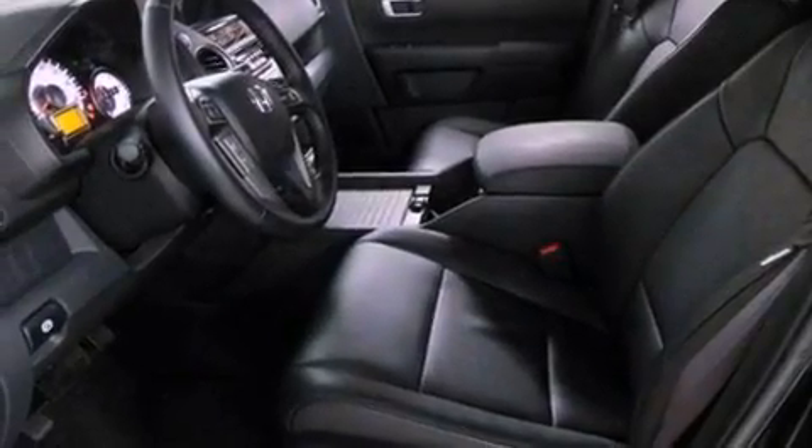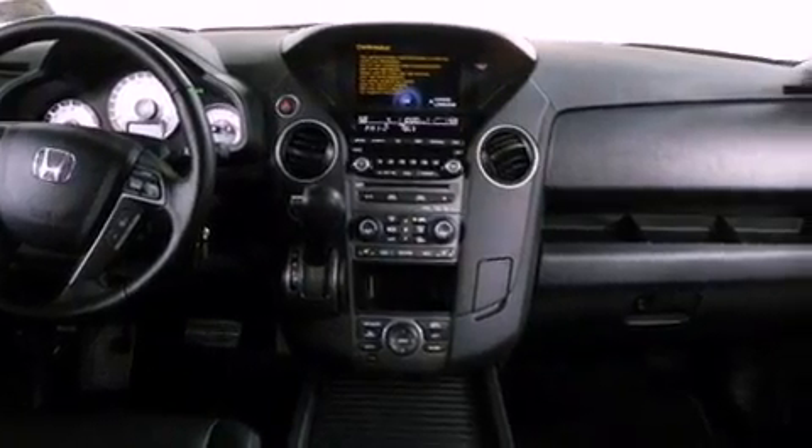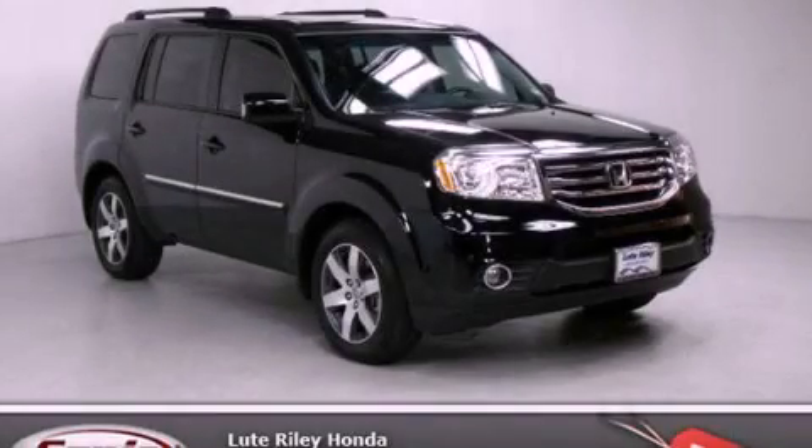Traction control, a split folding rear seat, and heated seats can warm you up in seconds, keeping you and your passengers comfortable the whole trip. Call or visit us right now and arrange your test drive today.